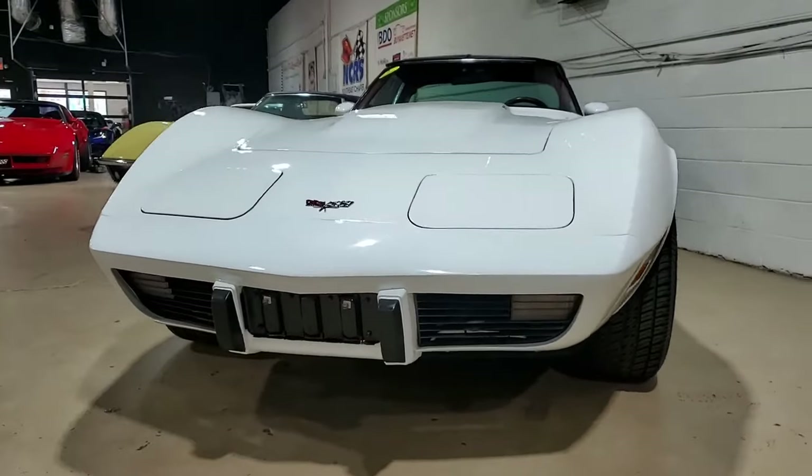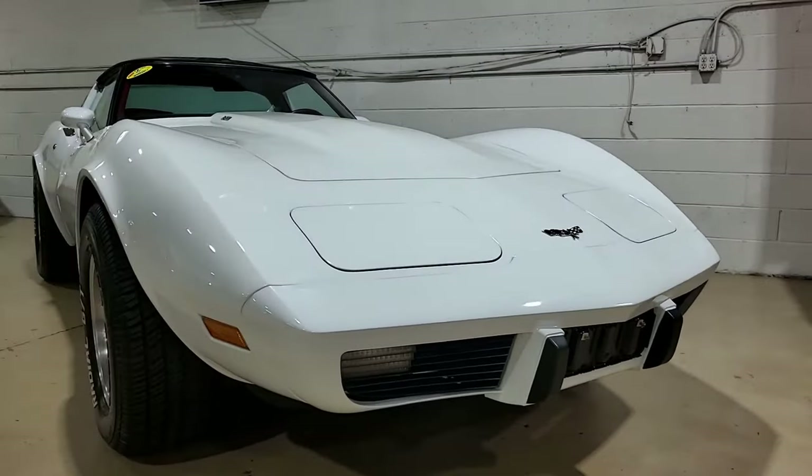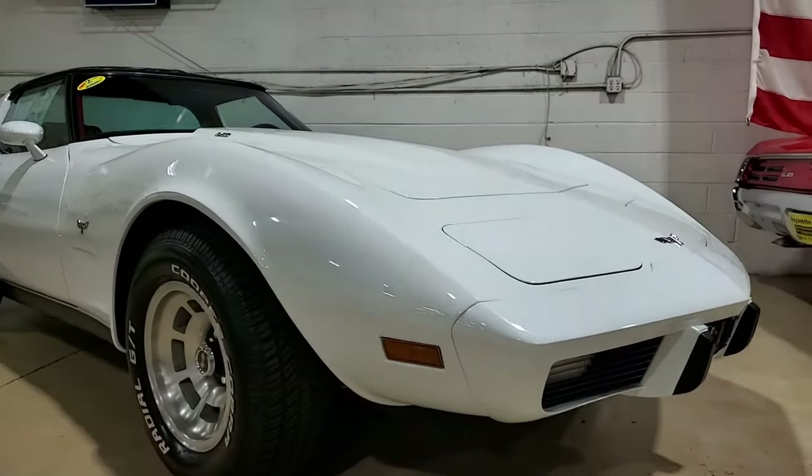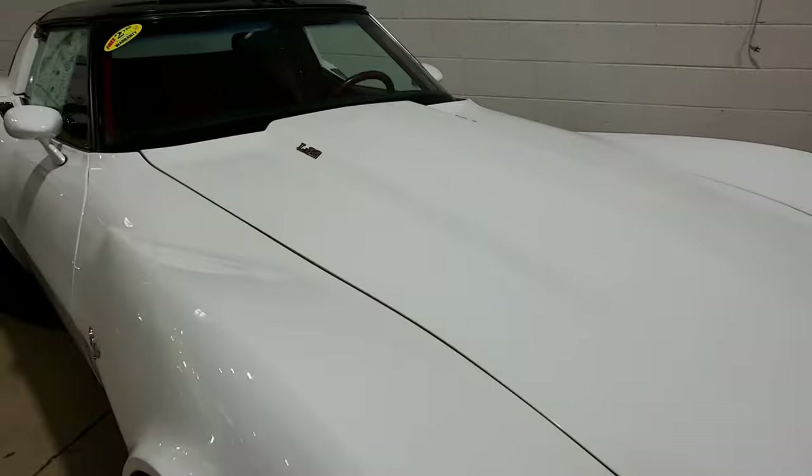The features on this car include air conditioning, rear defrost, power windows, tilt and telescope, slotted aluminum wheels — they look great. It has an AM FM 8-track stereo, dual rear speakers, power steering, power brakes. It's all power on this car. It also includes the cargo shade.